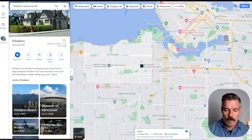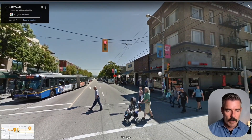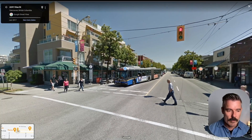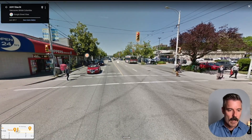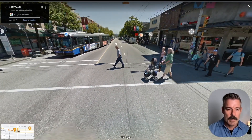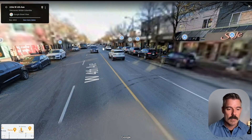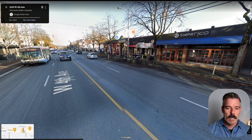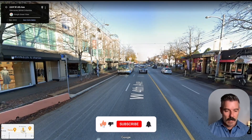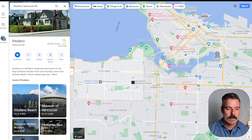4th Avenue is one of the main business districts. There's a Whole Foods on the corner, a Safeway, a McDonald's, and a Shoppers Drug Mart — you've got really everything you're going to want. This is where Lululemon started, right down the block, with their original store. And when you go up to Broadway, that is the original Greek Town in Vancouver — there's a lot of Greek heritage in this neighborhood.